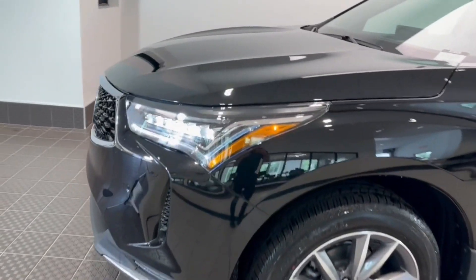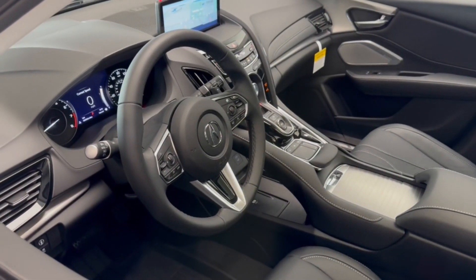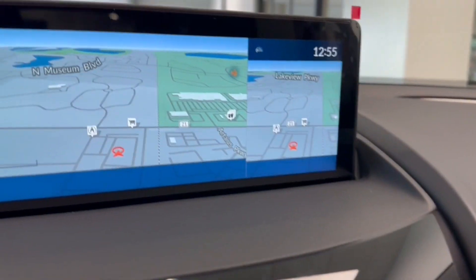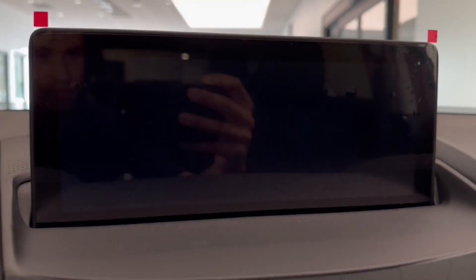These are just some of the great options this vehicle comes with: Apple CarPlay and or Android Auto, Pre-Collision System, Intelligent Auto On-Off High Beams, Lane Departure Warning, Panoramic Roof, Navigation System, Keyless Entry, Moon Roof, All-Wheel Drive, Power Passenger Seat.